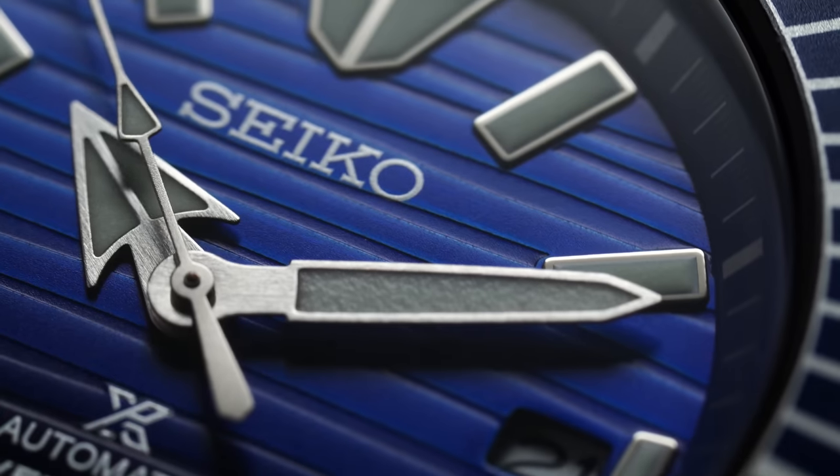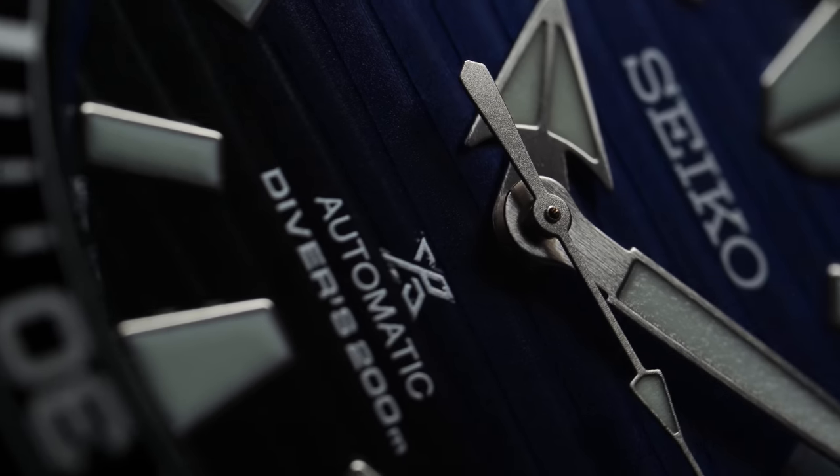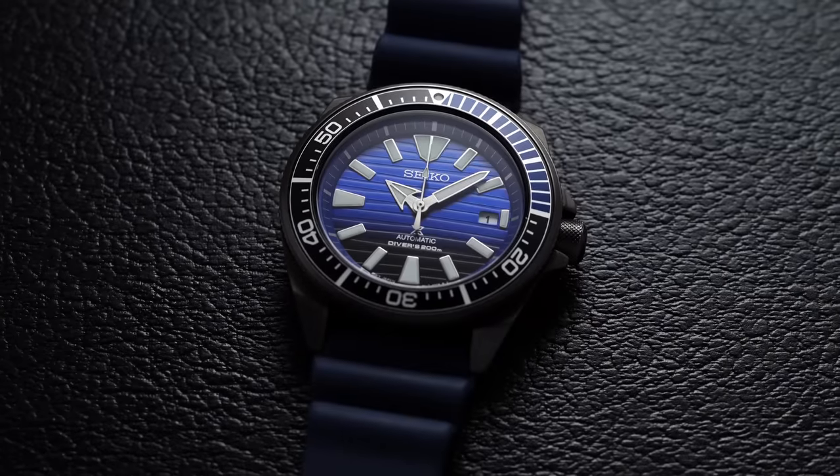The markings on the dial are pretty standard — at the 12 o'clock, the signature Seiko logo; at the 6, the Prospects logo and the watch's water resistance and automatic movement designation. With the many additions to the Prospects collection, we've basically seen the overhaul of many of the movements. The 7S26s are pretty much gone for good, and we're now seeing more of the 4R35 and 4R36 as the entry-level movements in many of the mid-range Prospects divers — that's what we have here with the 4R35 within.